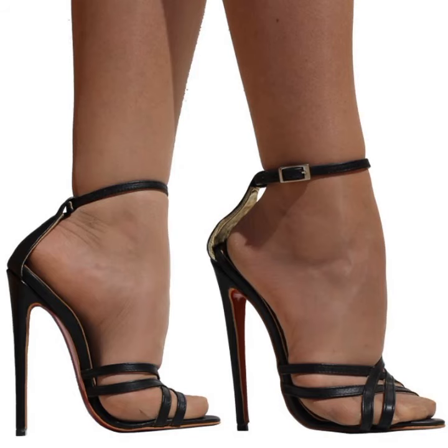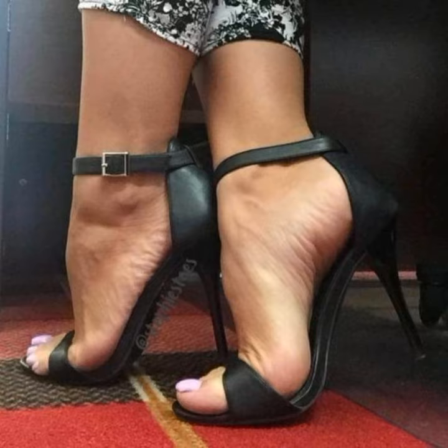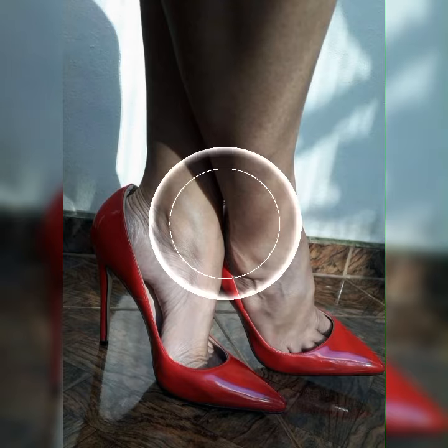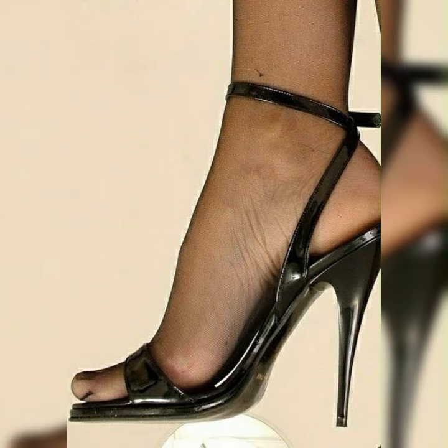Hey everyone, welcome back to our channel. Today on Fashion Today, we are going to talk about a super trendy and stylish combination: lace socks with stiletto heel sandals for women. It's a unique way to add some flair to your outfit and make a fashion statement.